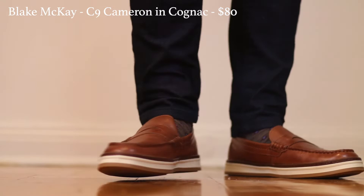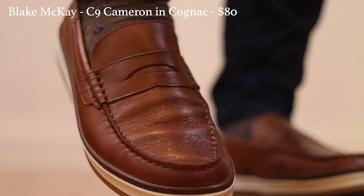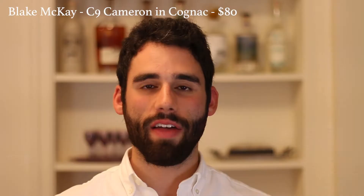Let's start with the first ones from Blake McKay. As you can see, these are very casual because they're basically a sneaker — the outsole is rubber, very flexible, just like a sneaker, and the inside has an athletic insole. Coming in at $80, these are very affordable, and what's nice is that the inside has a leather lining, which is pretty luxurious at this price point. These are great with shorts, chinos, or a polo — perfect if you live in a warmer climate or during summer.